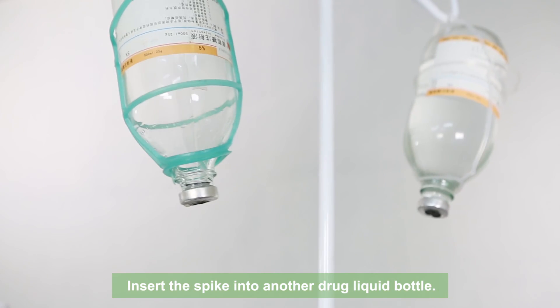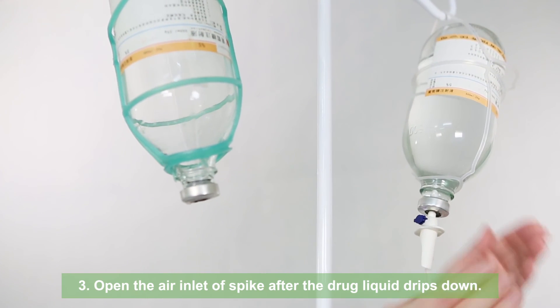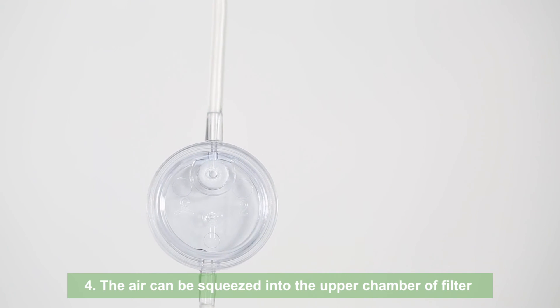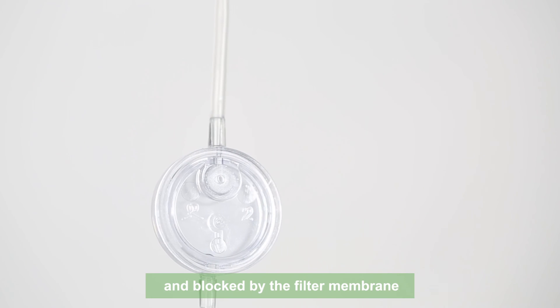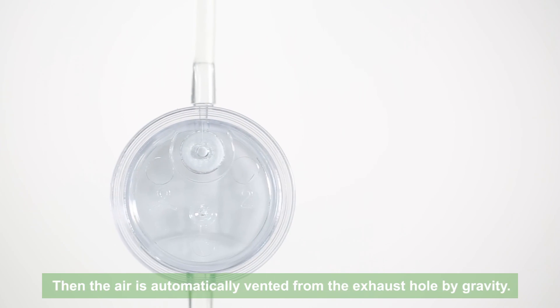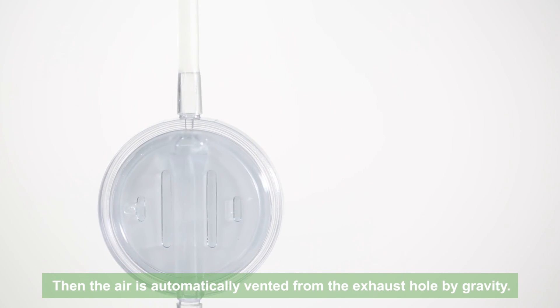Insert the spike into another drug liquid bottle. Open the air inlet of spike after the drug liquid drips down. The air can be squeezed into the upper chamber of the filter and blocked by the filter membrane instead of entering into the lower chamber of the filter. Then the air is automatically vented from the exhaust hole by gravity.